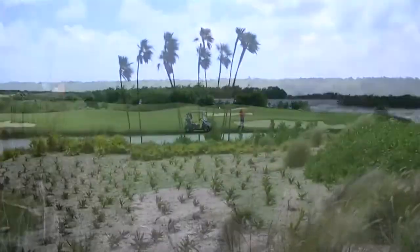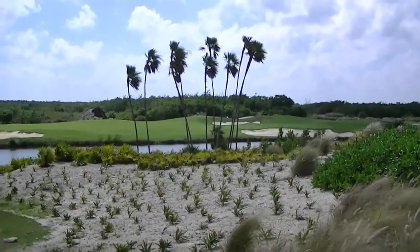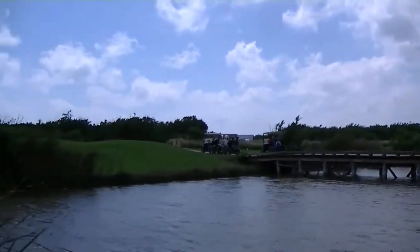It's a links-style course. Nicklaus created something here that people would find challenging — they would have to think their way around the golf course.